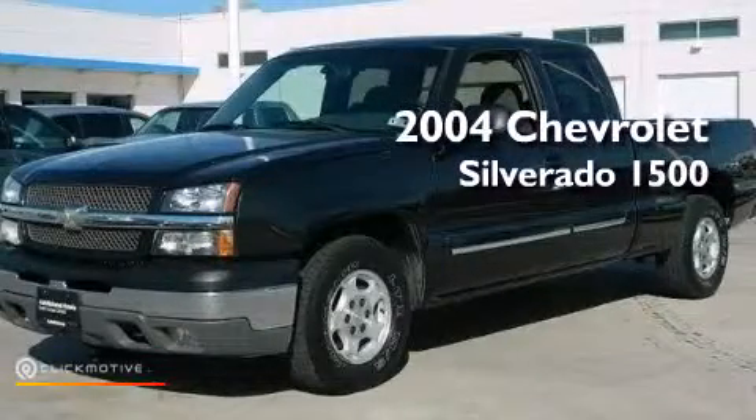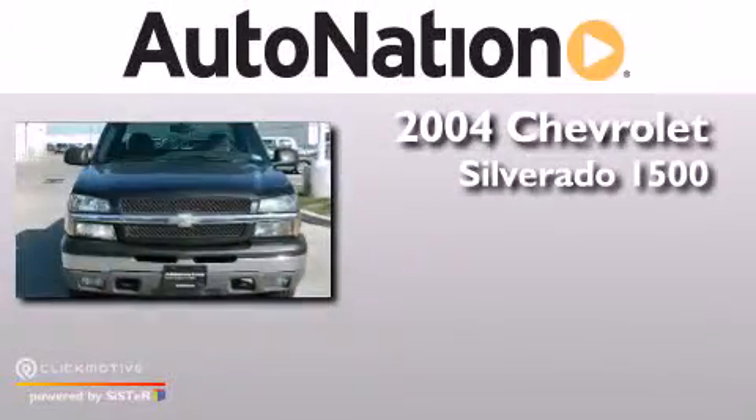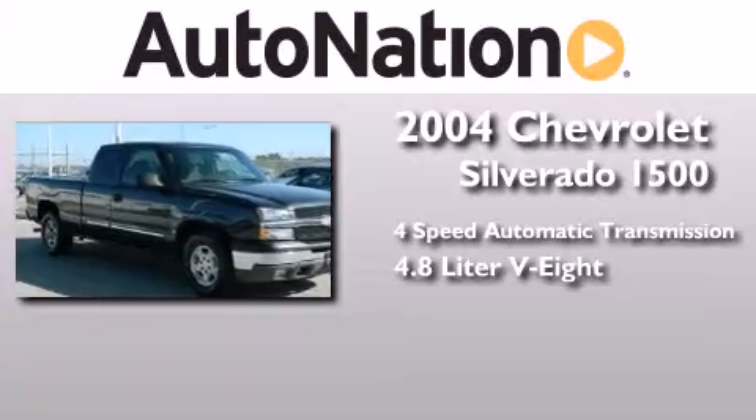This is a 2004 Chevrolet Silverado 1500. This truck has a four-speed automatic transmission and a 4.8-liter V8.